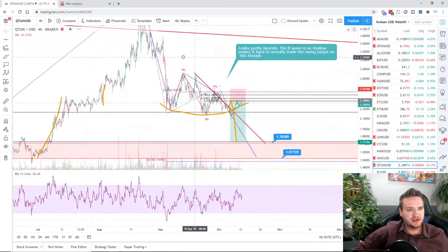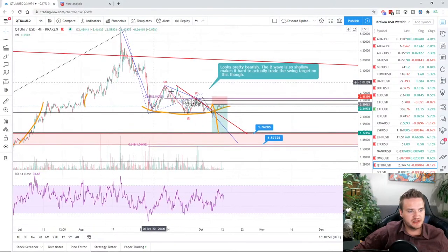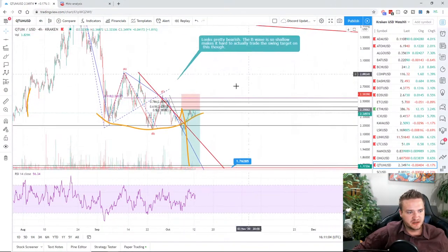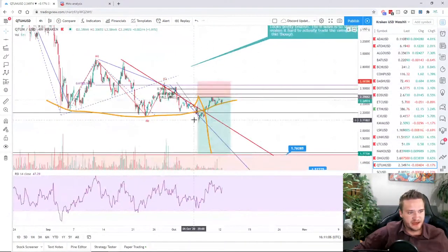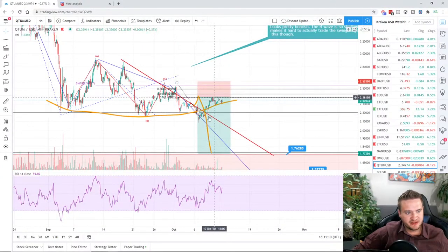QTUM has been looking really bearish — it just hasn't been able to break its trend. This move has been pretty slow-paced and corrective. I could make an impulse wave out of this, but I need a little bit more price action to fill in before making a determination here.